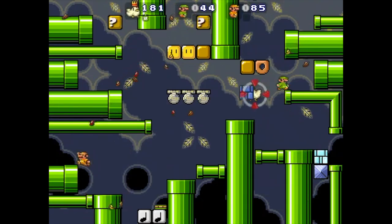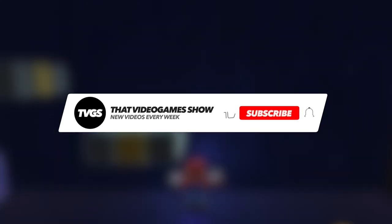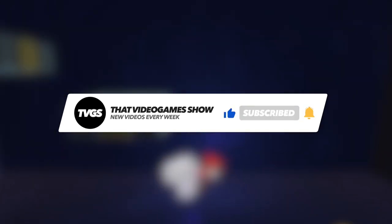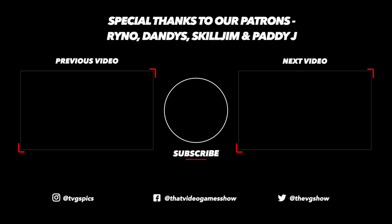Well, that does it for today's video. If there are any reasons to mod your Vita that you can think of, be sure to leave them in the comments below. Don't forget to hit subscribe to stay up to date on future videos, and as always, thanks for watching. I'll see you next time.